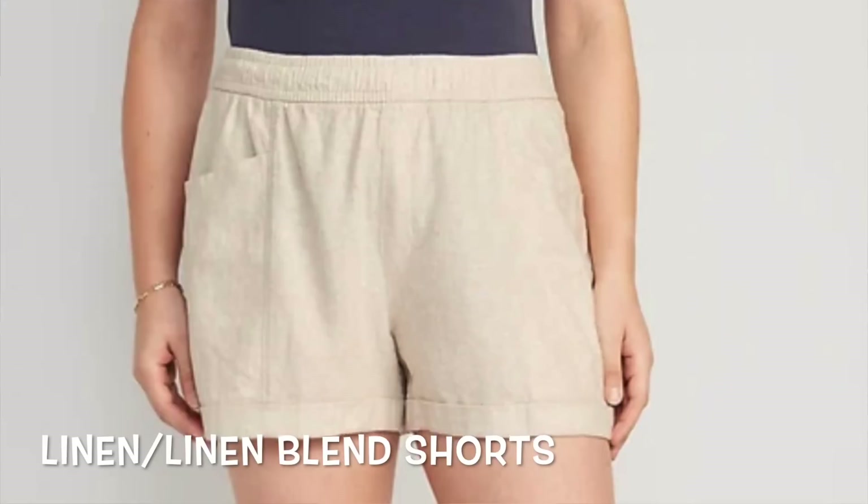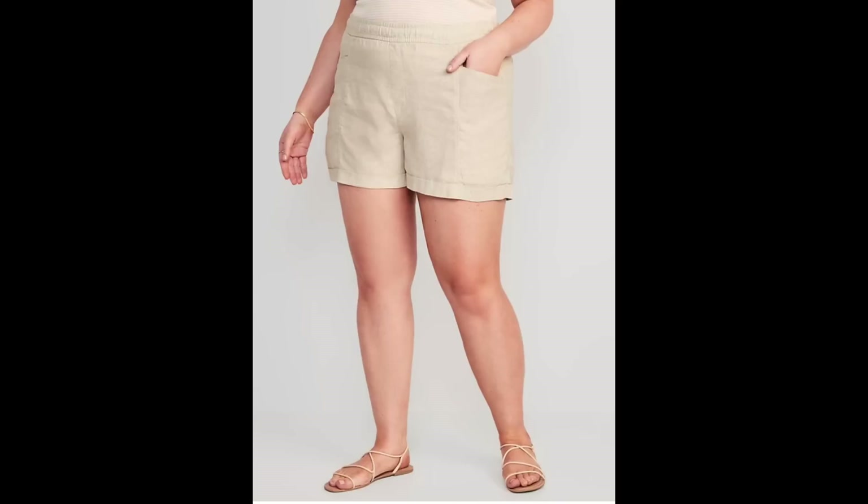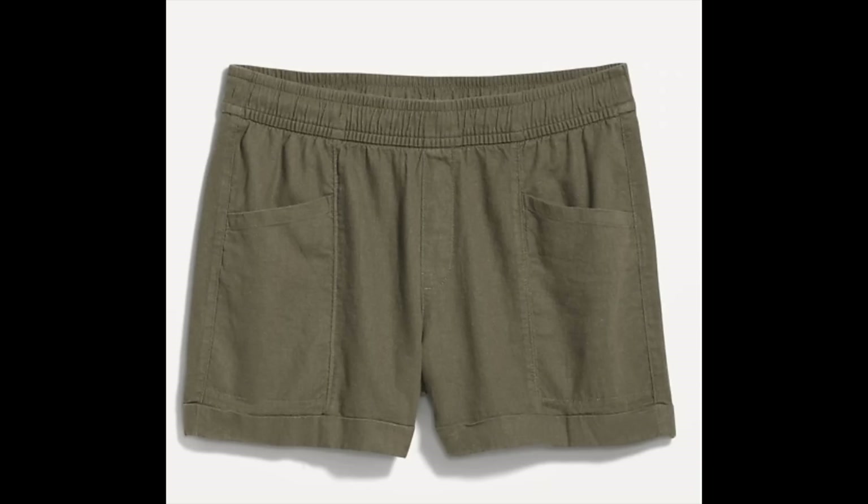Another great summer must-have is a good pair of linen shorts. Linen is a great fabric to keep you cool in hot weather. You can style them with a regular t-shirt, a striped top, or a tank for casual wear, or dress them up with a blazer or camisole top for a more work-appropriate look. Color options include classic black, off-white, khaki, army green, and peach. We'll link great options below.